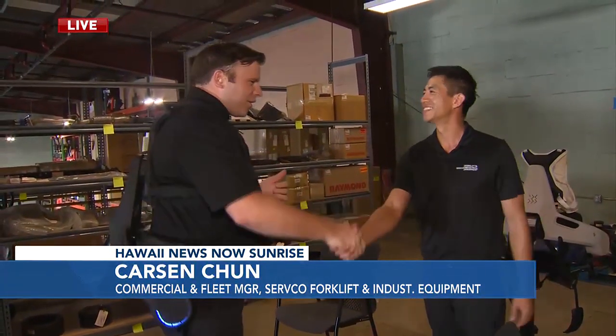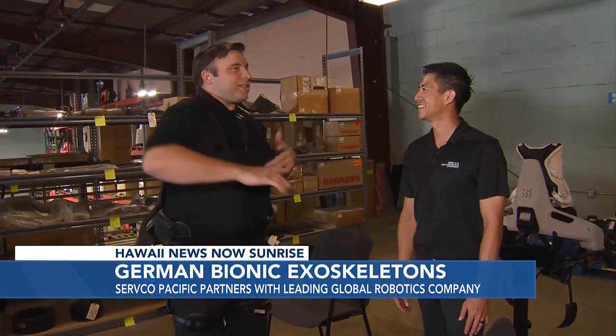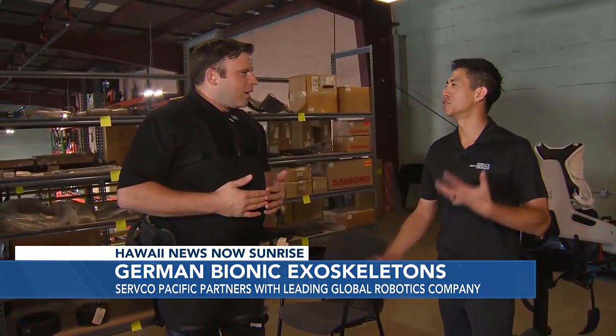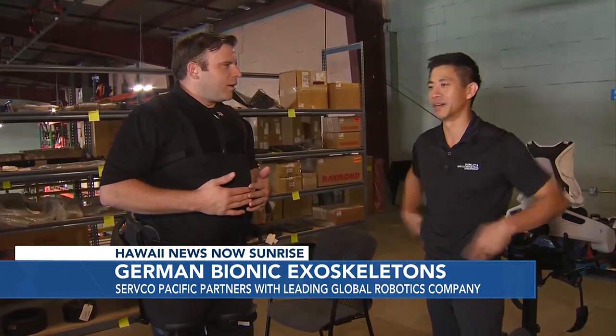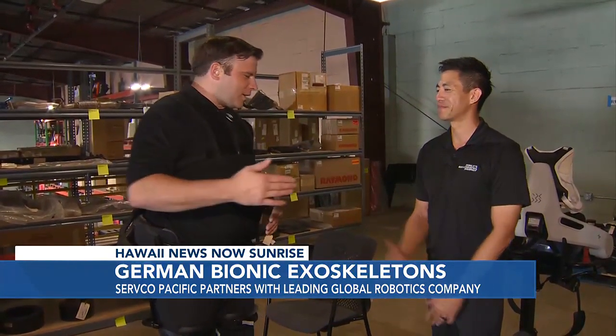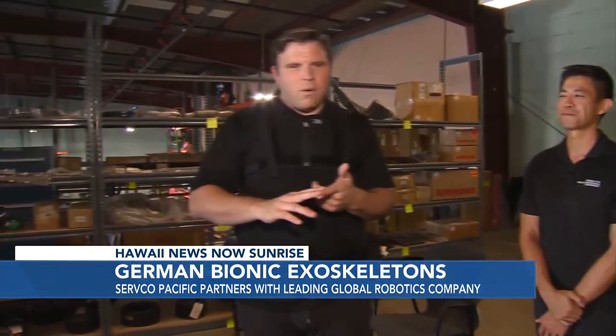Carson Chun with us from Servco Pacific — I appreciate you demoing this, it's a really cool technology. There's also potential in the rehab world for weight-bearing rehab on your lower back in a medical facility. So there's a lot of applications this can be used for. We'll get all the details if you want to contact Carson at Servco Pacific on hawaiinewsnow.com.